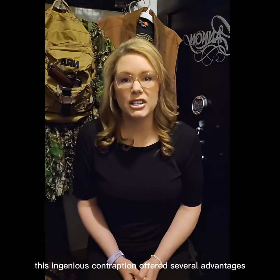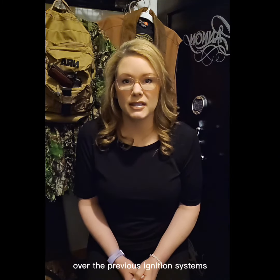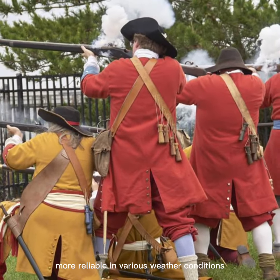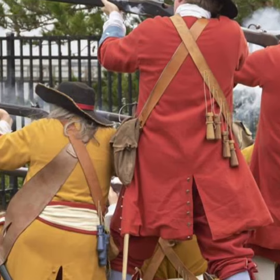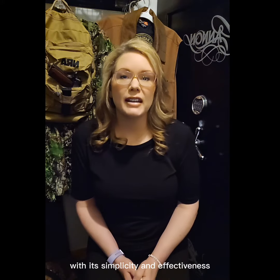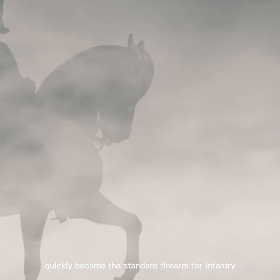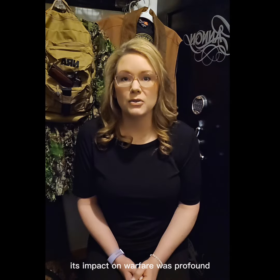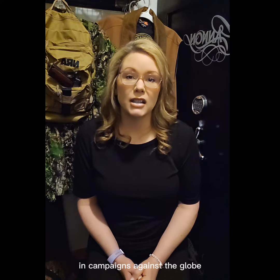This ingenious contraption offered several advantages over the previous ignition systems. It was faster to reload, more reliable in various weather conditions, and allowed for greater accuracy and range. With its simplicity and effectiveness, the flintlock musket quickly became the standard firearm for infantry soldiers, cavalry, and even naval forces. Its impact on warfare was profound, shaping the outcomes of battles and campaigns across the globe.